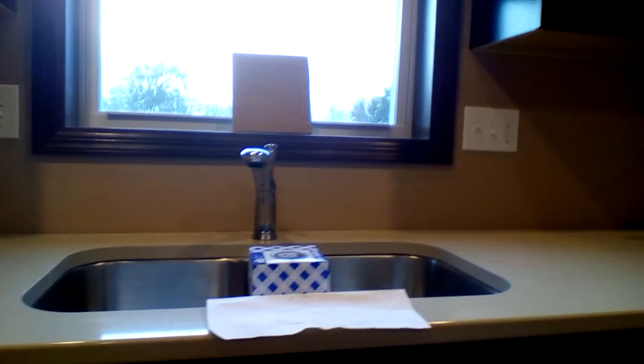They already have the cabinets in, the countertops, the sink. And I bet you they already have the carpet in the living room, but I bet you've never seen a ceiling fan like this.